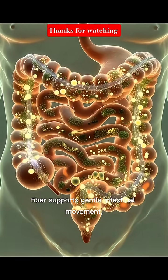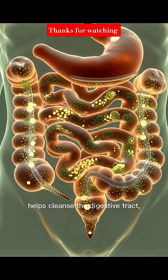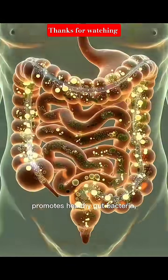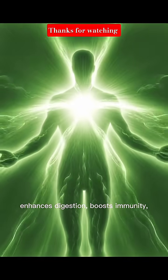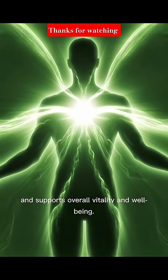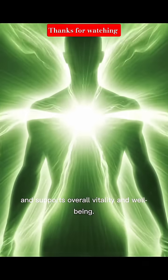Fiber supports gentle intestinal movement, helps cleanse the digestive tract, promotes healthy gut bacteria, improves metabolism, reduces inflammation, enhances digestion, boosts immunity, and supports overall vitality and well-being.